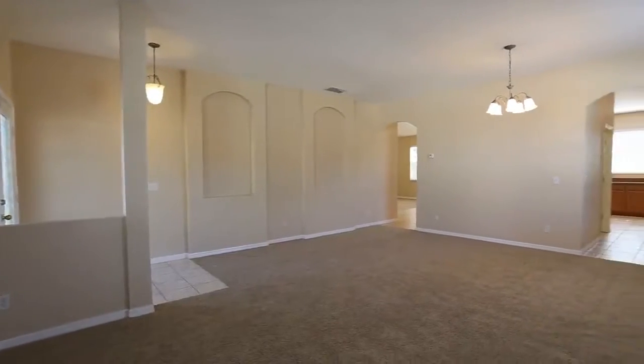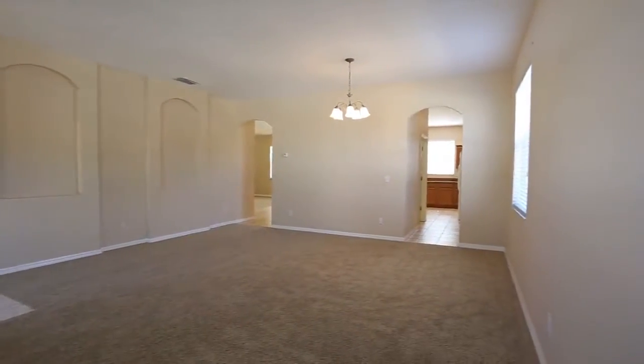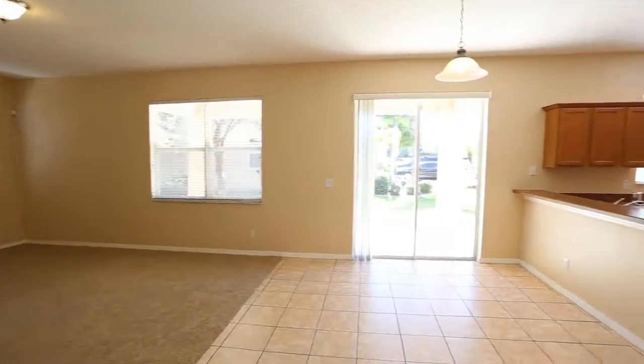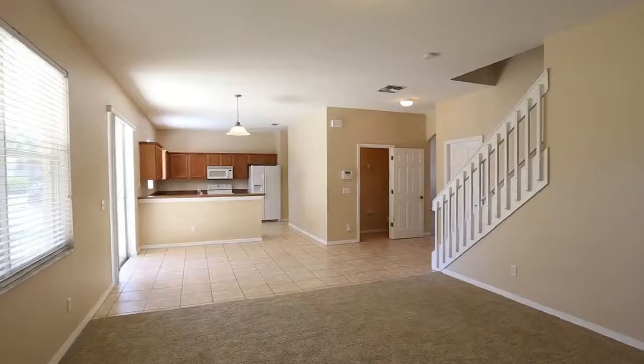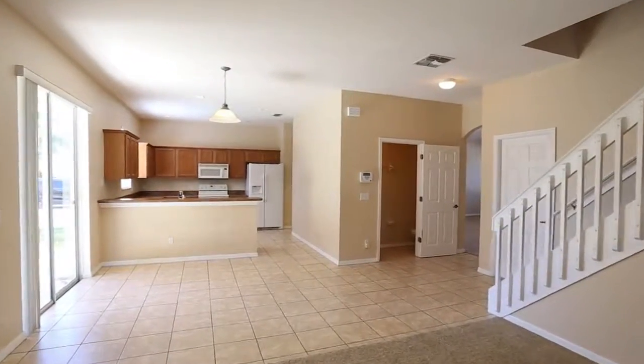As you enter, you're welcomed to a large formal living and dining room combo with lots of natural light. The kitchen itself features an endless amount of cabinet and counter space, a large pantry, and even includes a brand new refrigerator.